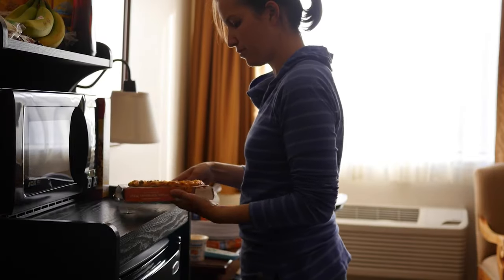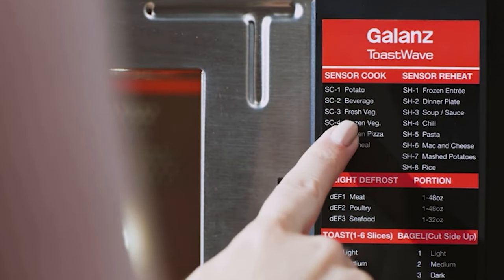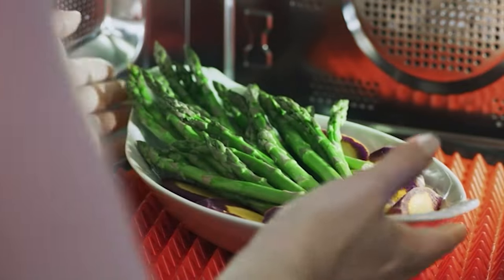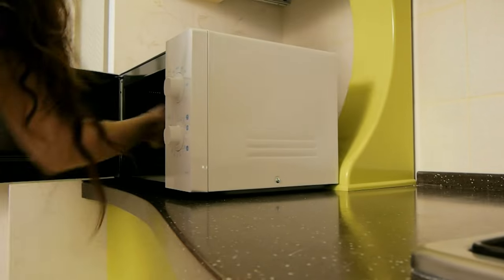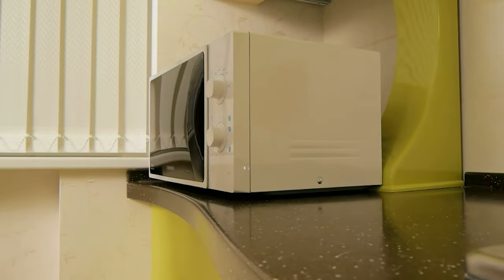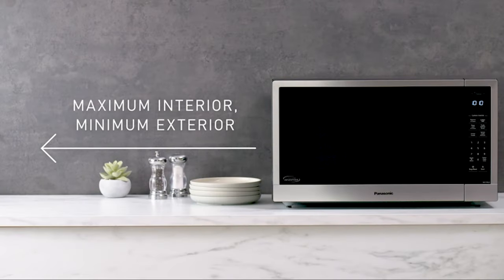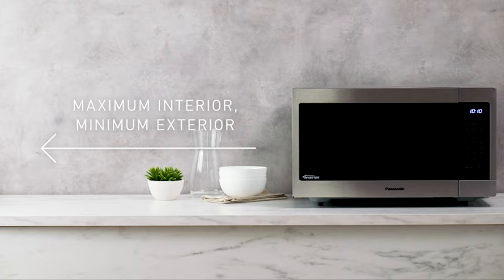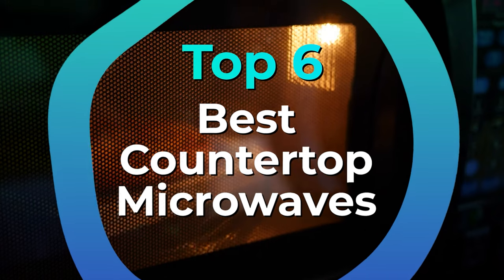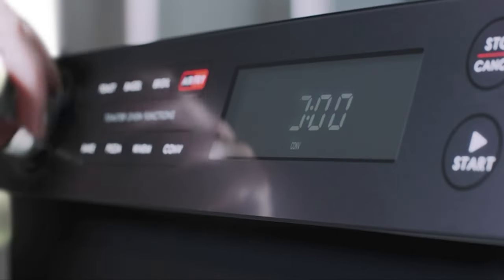When looking for a countertop microwave, there are a few features to consider. On the technical side, the size of your microwave matters — anything too big or small may not work in your kitchen. Then there is design: sleek, modern, and old-school-style microwaves all have the latest technology to fit your needs. Finally, consider additional cooking capabilities. Some countertop microwaves can grill, some have a sensor cook ability, and others double as convection ovens. We have listed the top 6 countertop microwaves and their key features, plus the things you need to consider to help you choose the best one for you.